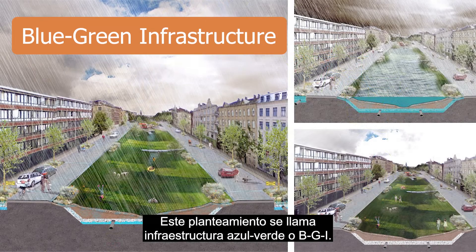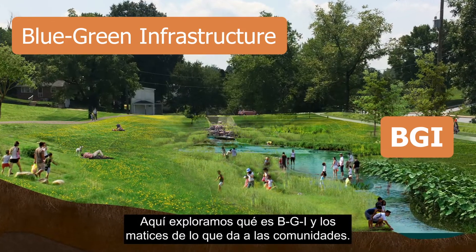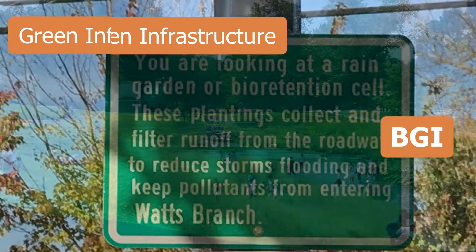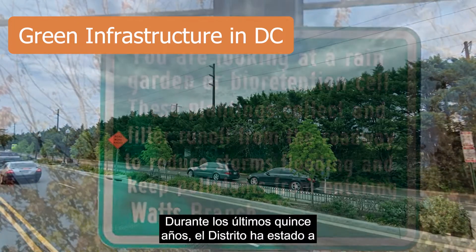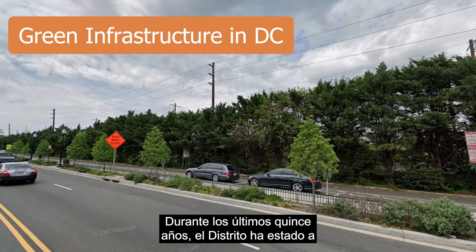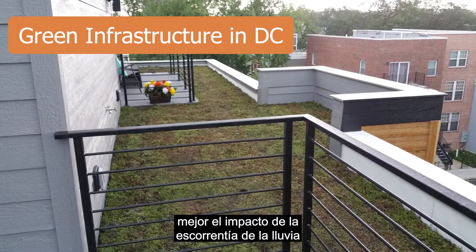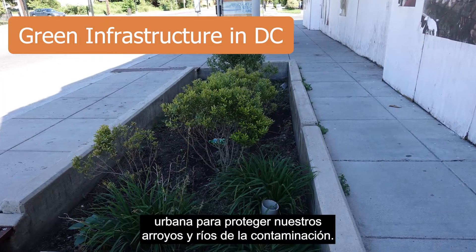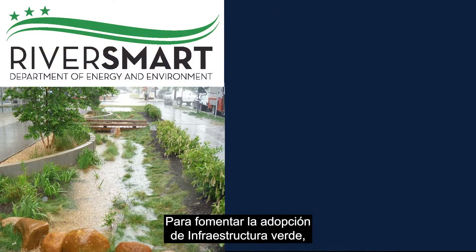This approach is called blue-green infrastructure, or BGI. Here we explore what BGI is and the nuances of what it offers communities. You may be familiar with the green component of blue-green infrastructure. During the past 15 years, the district has been at the forefront of the move towards green infrastructure to better manage the impact of runoff from urban rainfall to protect our streams and rivers from pollution.